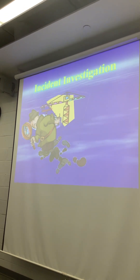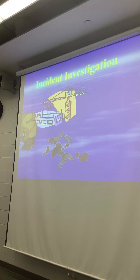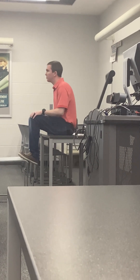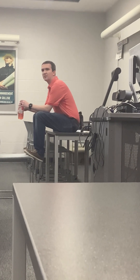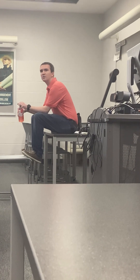First we're going to go through the incident and accident investigation part. Has anybody been involved in an accident? Were you involved in the investigation? Did they interview you afterwards?